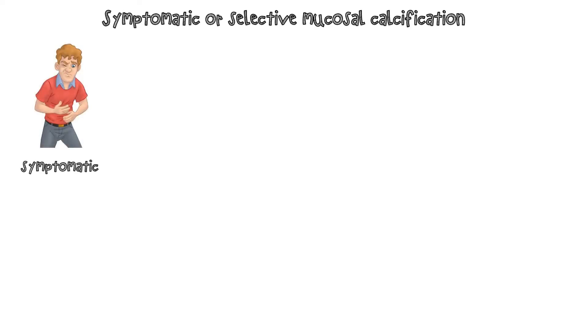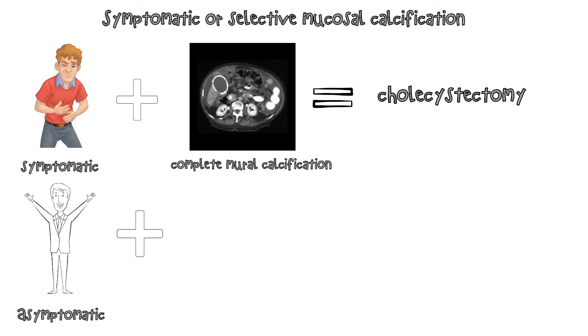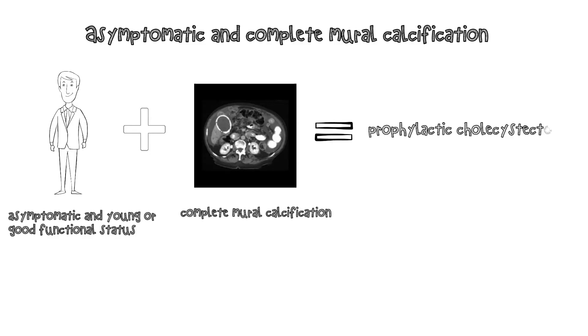For symptomatic patients or those with selective mucosal calcification: we refer patients with complete mural calcification for cholecystectomy if they are symptomatic. We suggest surgery for all patients with selective mucosal calcification given their increased risk for gallbladder cancer. Among asymptomatic patients with complete mural calcification, particularly those who are young or have good functional status, we offer prophylactic cholecystectomy despite limited data, because the prognosis for gallbladder cancer is poor.